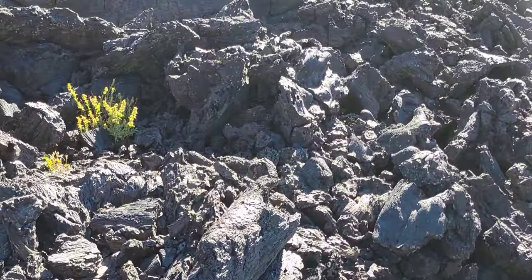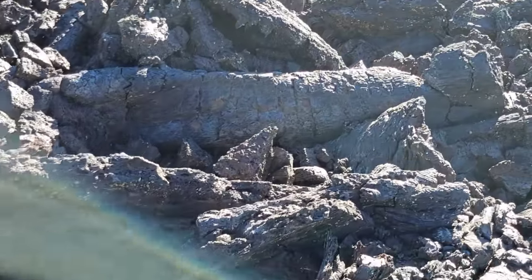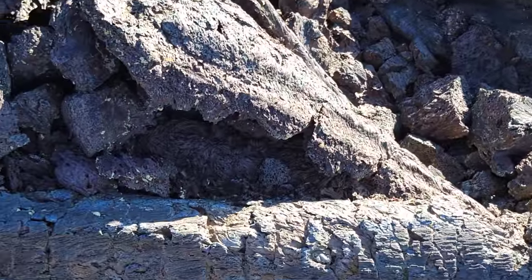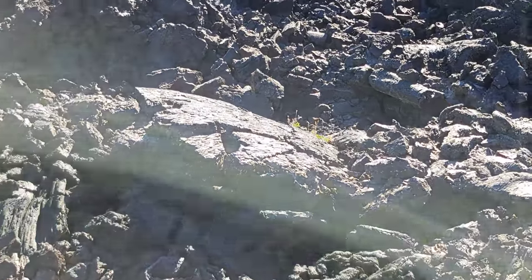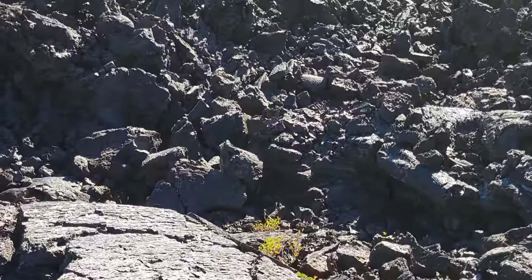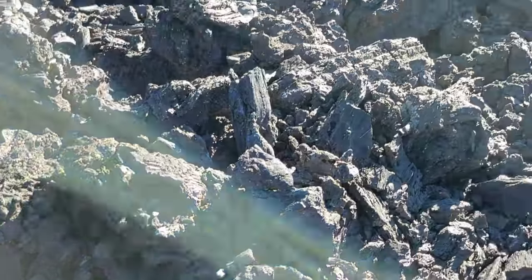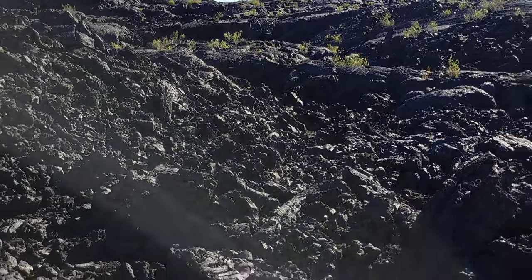This is hell to walk on. I don't even bring the dogs out here — I just bought Jack a sandwich and sat him in the back of the truck with the windows open, because this would just tear up his paws. You can tell it was fluid, but you can obviously see the parts of this material cooled while it was still flowing beneath.